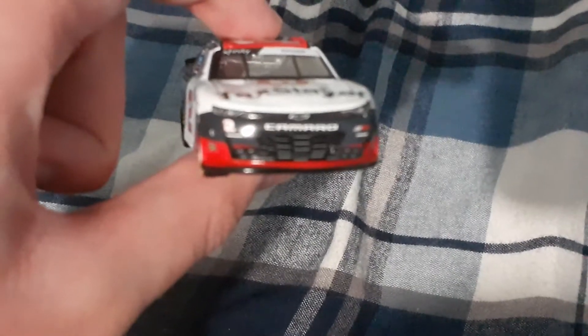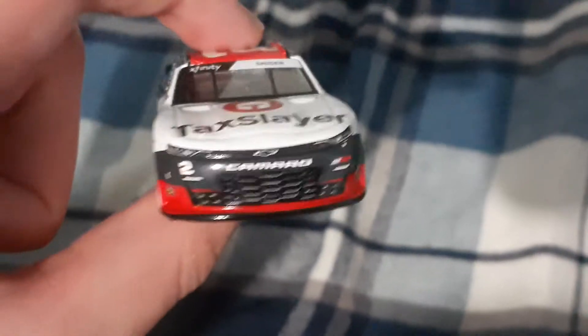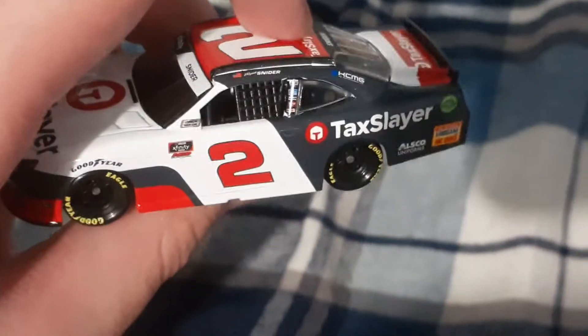Going to the front of the car — Camaro, RCR, number two — and you got Tax Slayer. Going to the side of the car, you got Myatt Snyder up there.